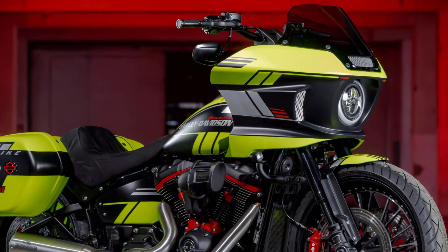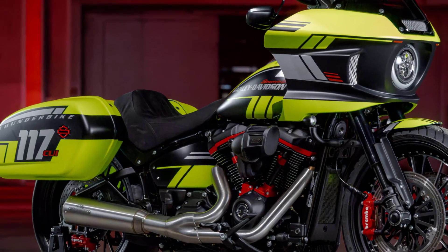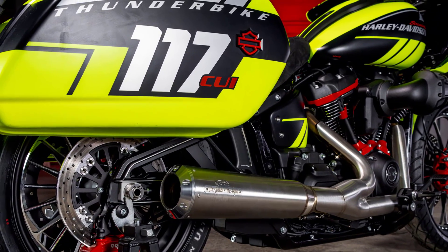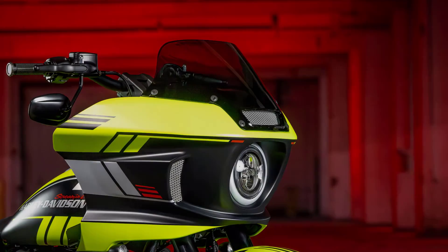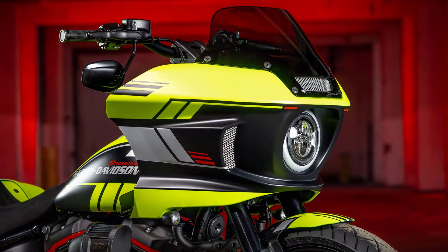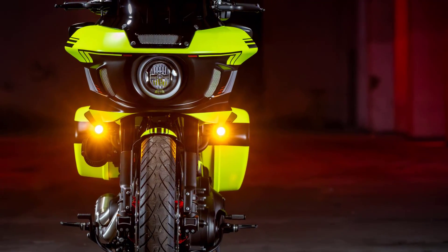In addition to the eye-catching livery, Thunderbike has honed the finer details without altering the ST's original West Coast-style flair. The shark-nose fairing now features a bespoke windscreen with mesh grills reminiscent of air intakes and is rounded off with new LED turn signals.